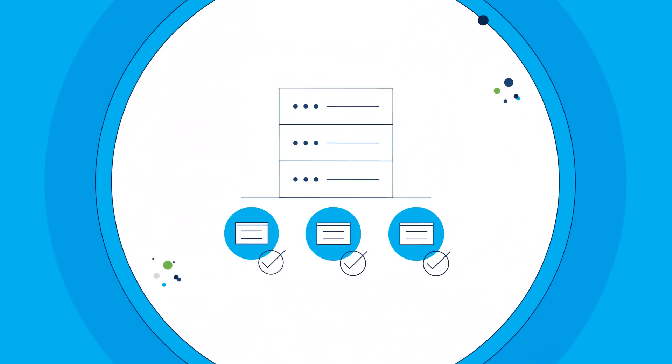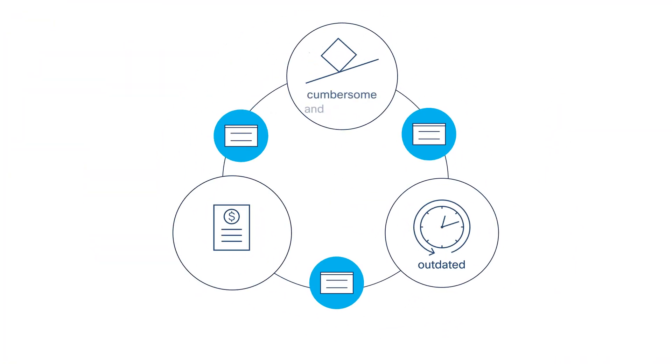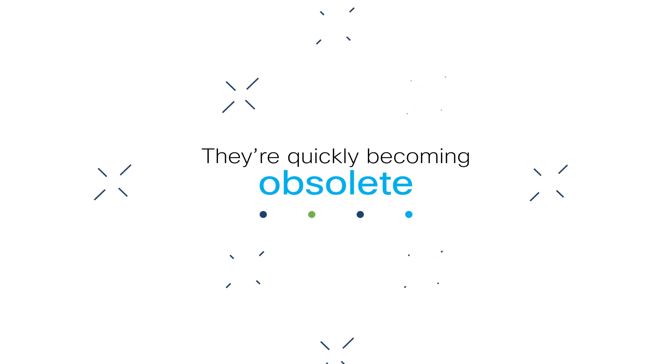Traditional networking hardware licensing models aren't doing your business any favors. They're outdated, cumbersome, inefficient, and expensive, and they're quickly becoming obsolete.